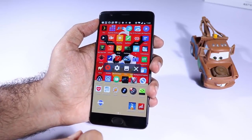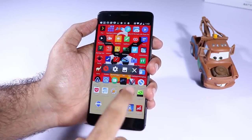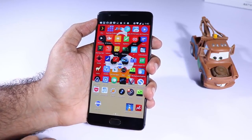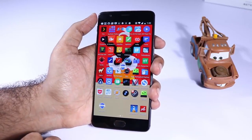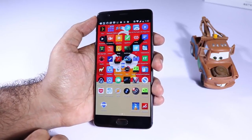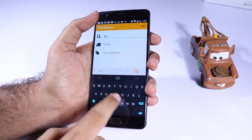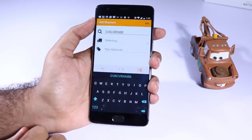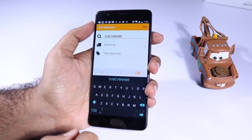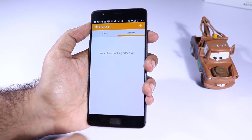The next app in the list is AZ Screen Recorder. This is the app I use most frequently to record screens or to do a screencast on my Android device. If you are a vlogger like me or if you want to record your screen, this is the app I would recommend. The next app is Aftership — this is an app to track your shipments or parcels. The best thing is it works with almost all Indian courier services including Indian Post, and will regularly remind you where your package is.